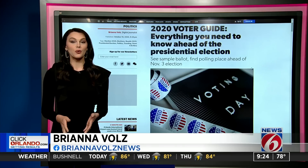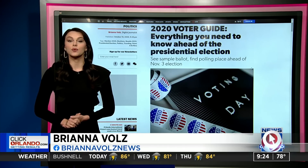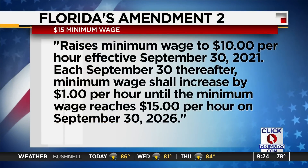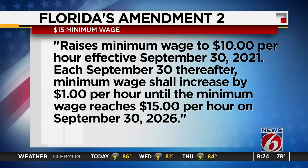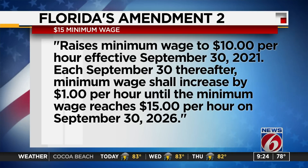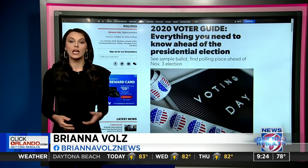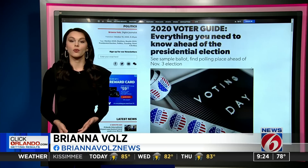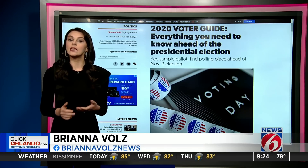Amendment 2 is arguably the most talked about amendment this year. A supermajority of 60 percent is required to adopt the amendment. If the majority of Floridians vote yes, it would raise minimum wage to $10 an hour next year, then rise by a dollar every year until 2026 when it would hit $15 an hour. Then beginning September 30th, 2027, future minimum wage increases shall revert to being adjusted annually for inflation. A vote no rejects the initiative and keeps the current minimum wage of $8.46 an hour.